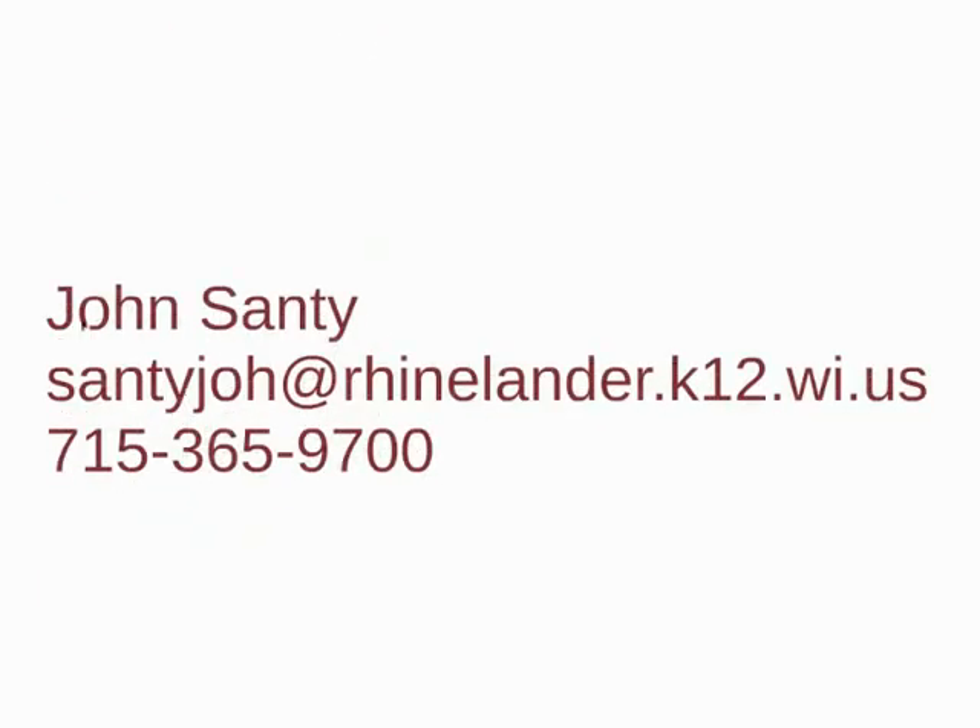Thanks for listening. For more details, or to schedule a visit, email santijoh@rhinelander.k12.wi.us, or call 715-365-9700. We would love to hear from you.